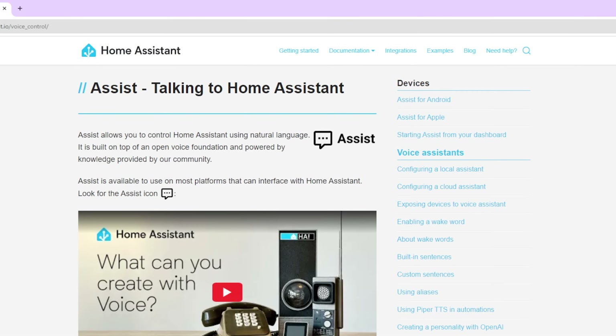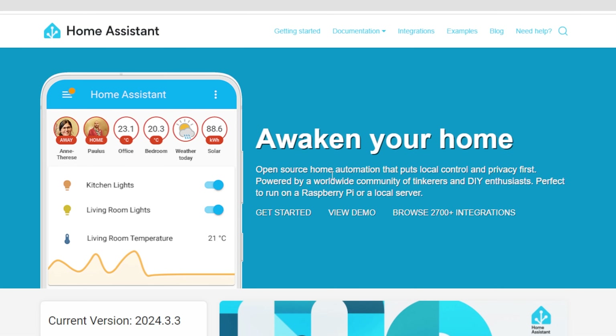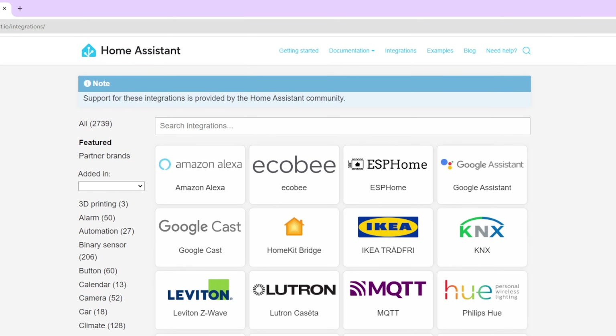You name it, it's got it. Voice control, smart web interface, app control and thousands and thousands of integrations for everything you can think of. These guys deserve a Nobel Prize for the work they've done for humanity. And it's constantly improving too. I have a little moment every time they release a new version.